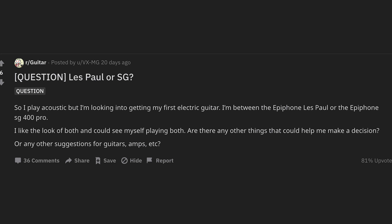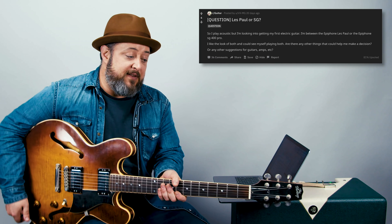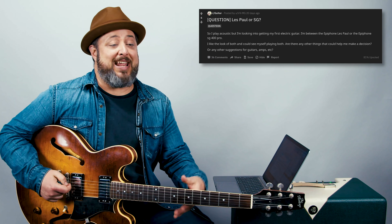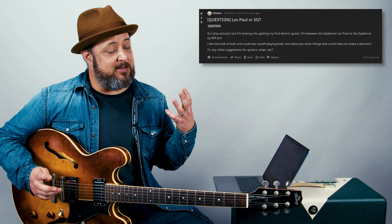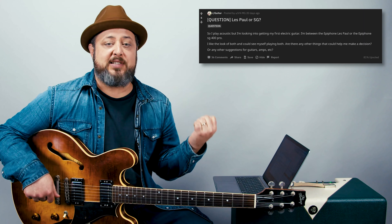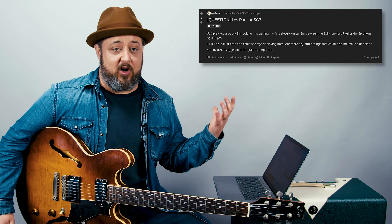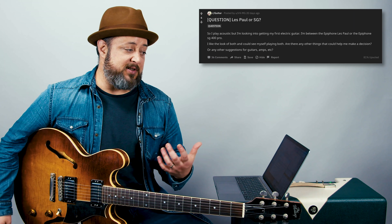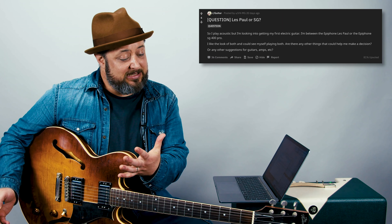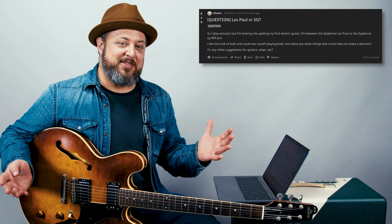Question: Les Paul or SG? You opened a can of worms with this one. If a gun was pointed at me, I would say Les Paul. They feel a little more comfortable. Since I'm doing YouTube and teaching, I'm not standing up with a Les Paul very often. The downside is Les Paul's tend to be very heavy and you will get neck pain from the weight pulling down. SG is super light and super fun to play. Derek Trucks and Angus play them and they're epic guitars — they're also more affordable. SG's are cheaper than Les Paul's. But if I could only have one, I would have a Les Paul. Fortunately, I have a Les Paul and an SG.